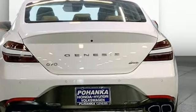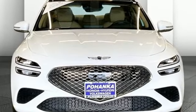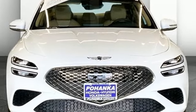Athletic elegance, refined performance. This is Genesis. Take it for a test drive today.